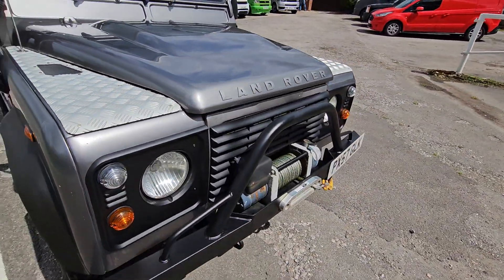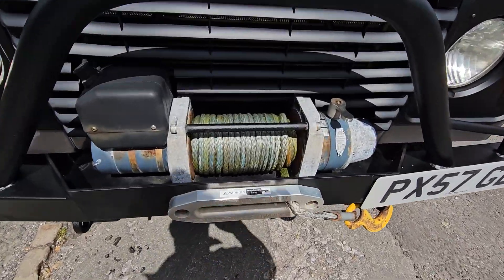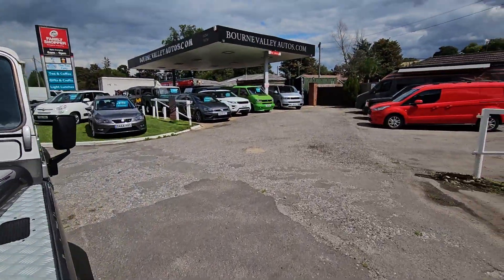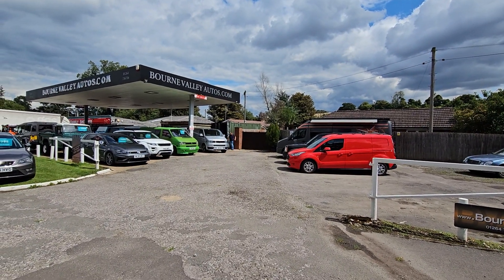If you're looking for one of these, I don't think you're going to find a brighter one. The winch does work as well — I don't know what they cost, but I'm told six or seven hundred quid, and that is quite nice. So there we go, BourneValleyAutos.com. Take care, be safe, we hope to see you soon. Bye-bye, thank you.